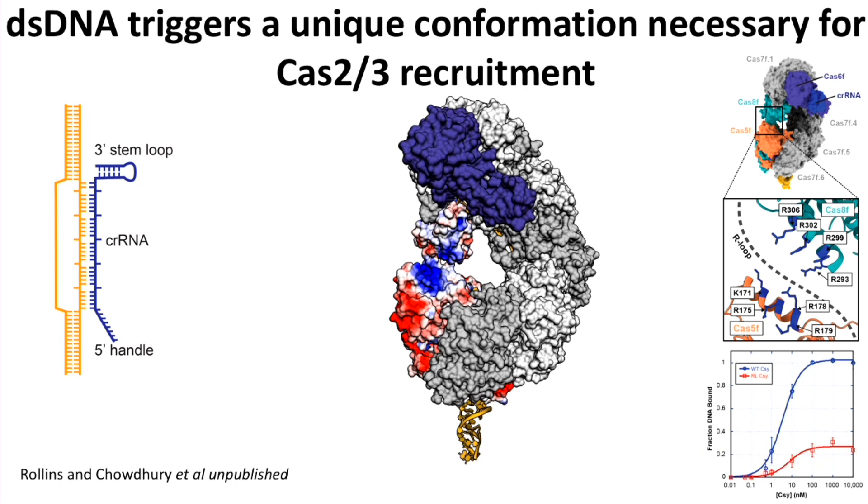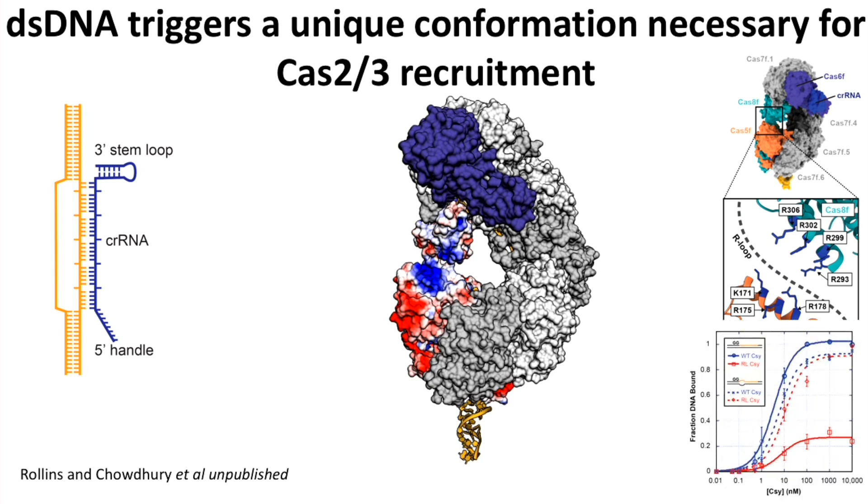If the defect was due to the back-reaction, then using a bubble substrate — where there's no base pairing on the displaced strand — should eliminate the defect. And indeed, both the wild type and the mutant show the same binding isotherms when using a bubble substrate, confirming the off-rate model.